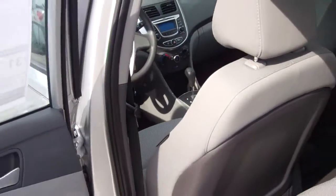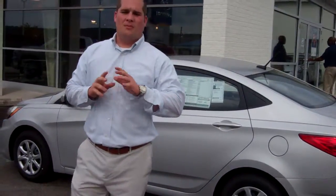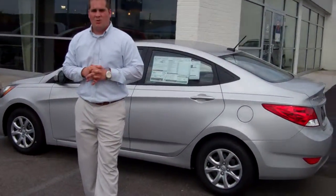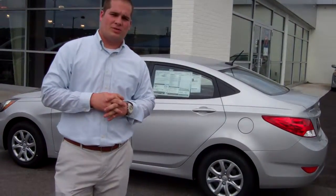And on top of all of that, it's going to come with America's best warranty: a five-year, 60,000-mile new car warranty; five-year, unlimited miles roadside assistance 24 hours; seven-year anti-perforation warranty, which is your anti-rust warranty; and then 10 years, 100,000 miles of powertrain warranty.